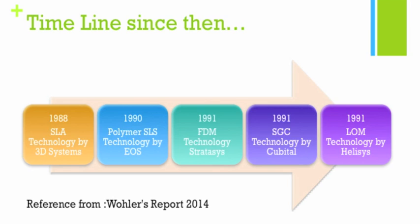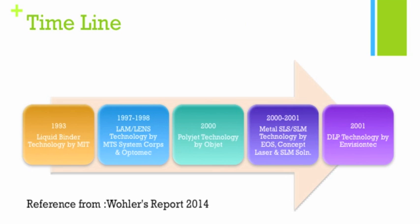Moving on in the timeline: in 1993, the liquid binder technology — the 3DP printer — was developed by MIT. Then, with a break in between, in 1997 and 1998, the laser additive manufacturing, or LENS technology, was developed firstly by MTS Systems Corporation and later by Optomec.